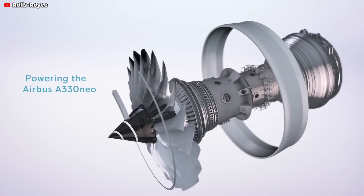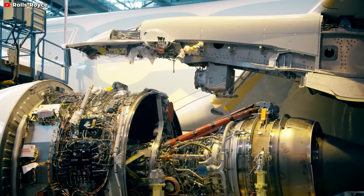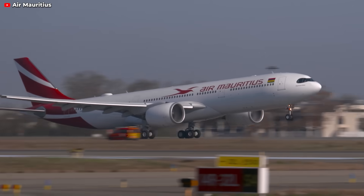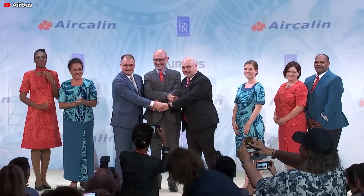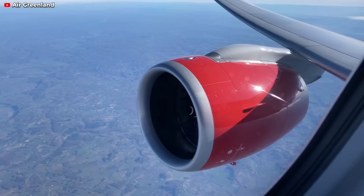Owing to its compact, high-pressure core and the most recent advancements in fully swept, wide-cored fan technology, it achieves a 10% reduction in specific fuel consumption compared to the Trent 700. This leap in efficiency renders the A330neo a compelling choice for airlines aiming to slash operational costs and environmental impact.